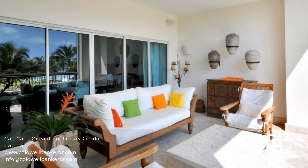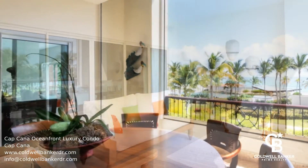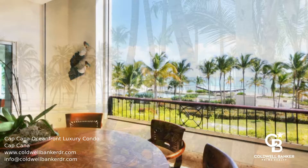As an owner here, you can enjoy all the additional amenities the resort has to offer, including white sand beaches, golf courses, spas, restaurants, shopping, and more.